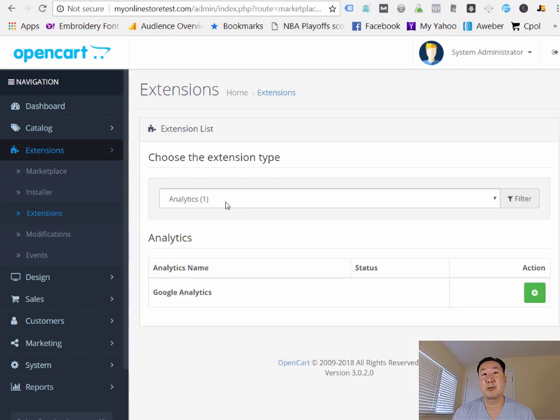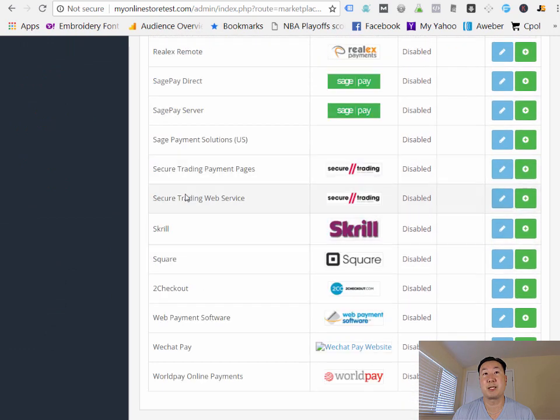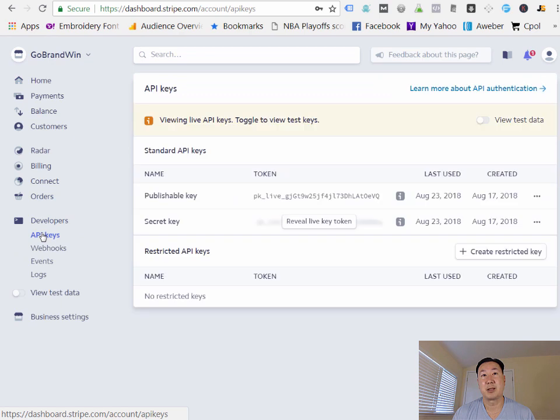Once the Stripe plugin is installed, go back to Extensions, then Payments, and look for the Stripe option — everything's in alphabetical order. The extension is going to ask you for two keys. You can find these in your Stripe account — it's completely free to create. Go under Developers and API Keys. The plugin will ask for your publishable key and your secret key. Once you enter those two values into the plugin, your store will be able to accept payments through both Stripe and PayPal Checkout.